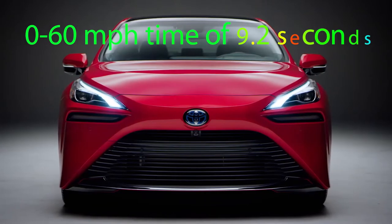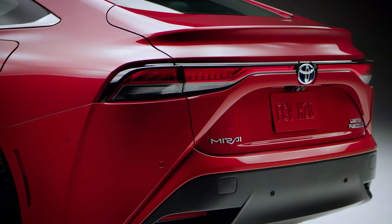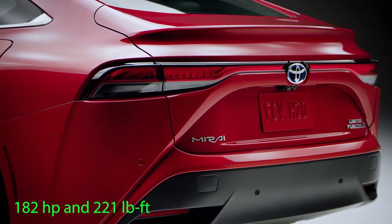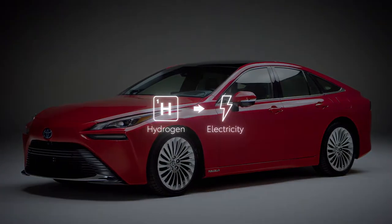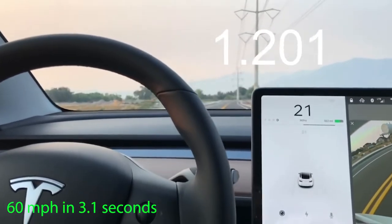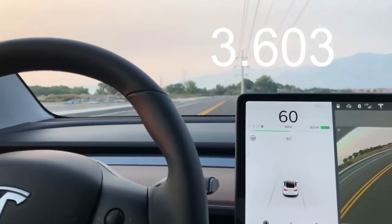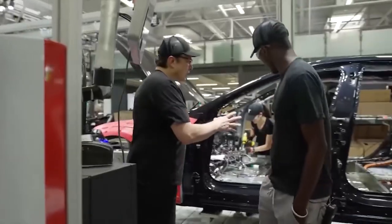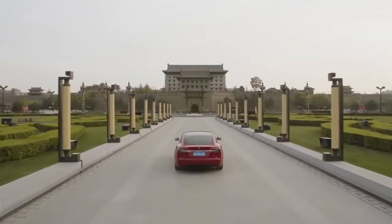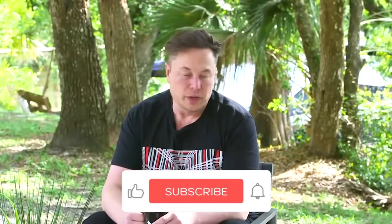Toyota claims a 0–60 mph time of 9.2 seconds. The Mirai makes a modest 182 horsepower and 221 foot-pounds of torque. On the other side, the Tesla Model 3 is one of the fastest sedans ever tested. We hit 60 mph in 3.1 seconds while driving a performance variant with 450 horsepower and 471 foot-pounds of torque. A long-range variation took an extra 0.9 seconds to hit the target. The Mirai has precise steering and feels grounded in turns, but the Model 3 is the preferred canyon carver of the two, thanks to its great agility and low body roll.